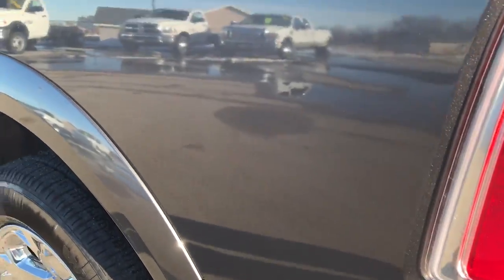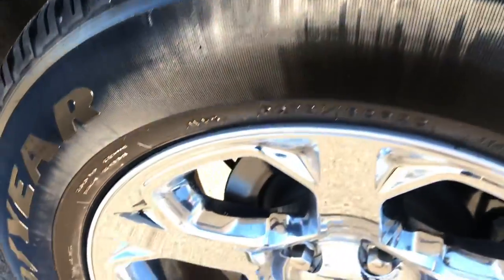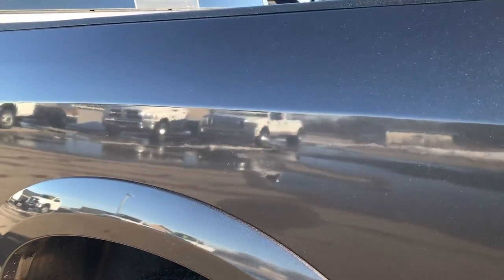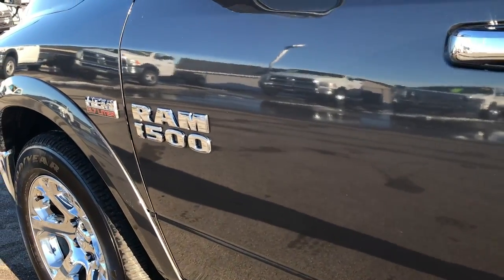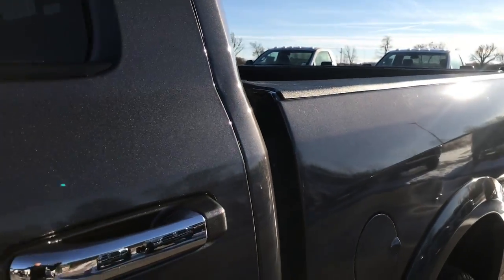As we go down this side of the truck it's just as clean as the rest — no dents, dings, scuffs, scrapes or scratches on it. The back rim is absolutely perfect. Very, very clean down this side of the truck. You really can't get this kind of detail and perfection with pictures, so that's why we do the videos — to make your life easier.